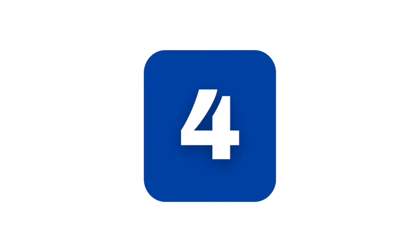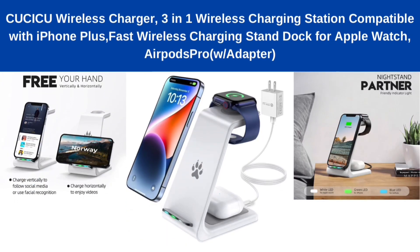Number 4: Yusaku wireless charger, 3-in-one wireless charging station compatible with iPhone Plus, fast wireless charging stand dock for Apple Watch, AirPods Pro with adapter.